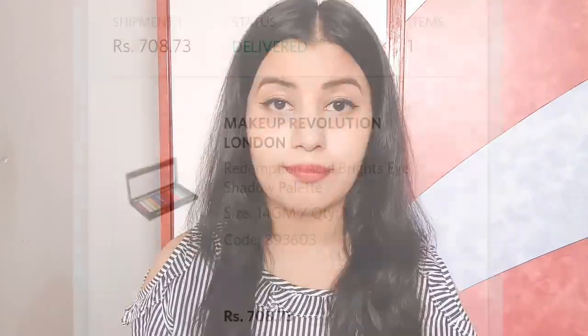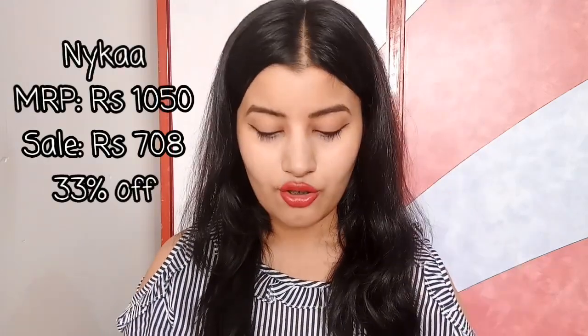This time I purchased very few products, but the discounts were massive. The first product is the Makeup Revolution palette — the Acid Brights palette. I got this from Nykaa. All the details including the original price and the discount will be mentioned on the screen, and it was a great deal.